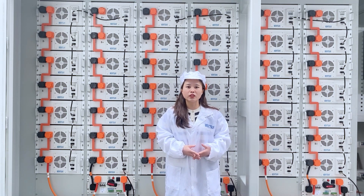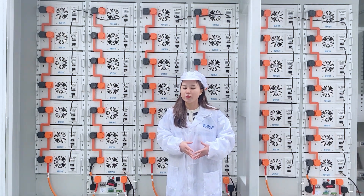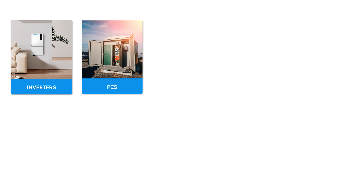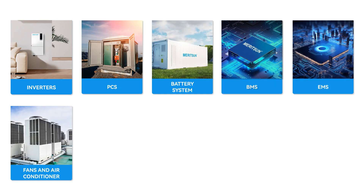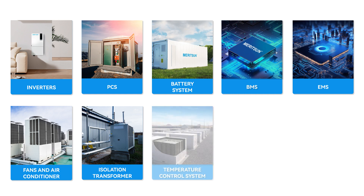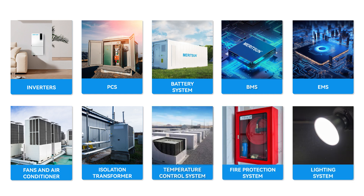This system is an all-in-one container structure design, which focuses on a one-stop energy storage system including inverters, PCS, battery system, BMS, EMS, fans and air conditioner, isolation transformer, temperature control system, fire protection system, lighting system, power cables and communication cables, etc.